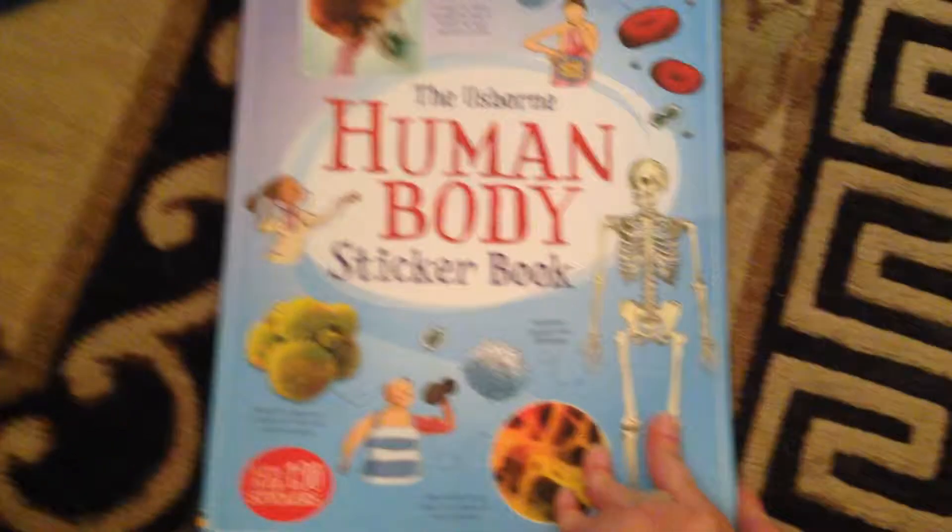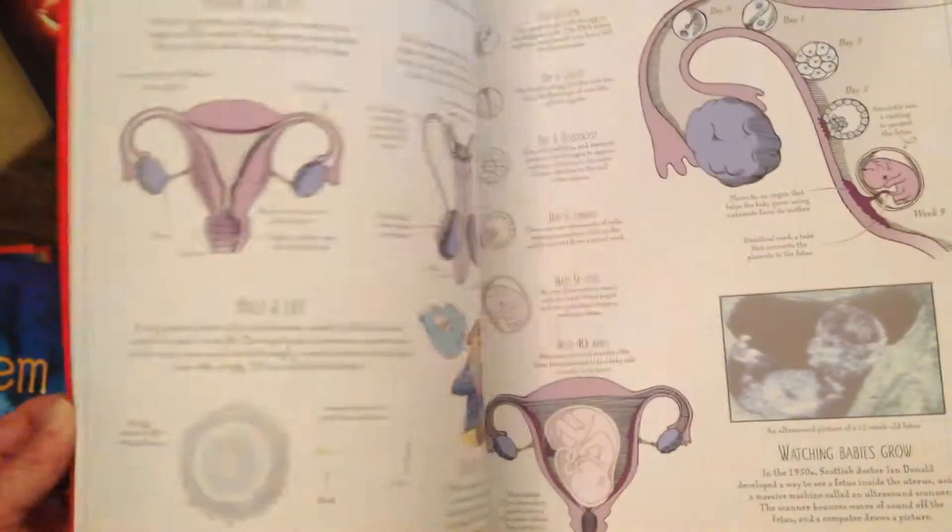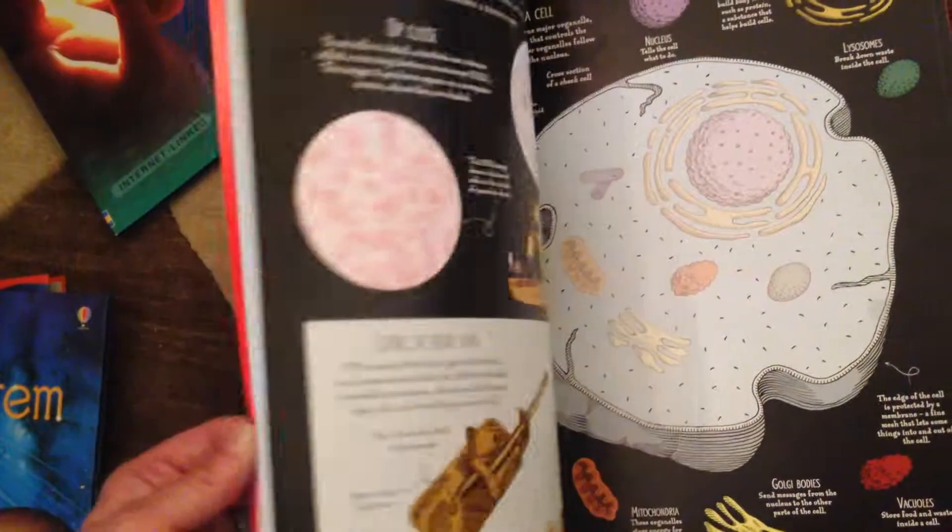And then we have a sticker book. This would be good for all the grades really. There are some of the stickers, and you can see how they're kind of grayed out and then you put the stickers on top.